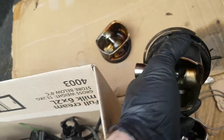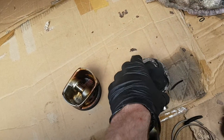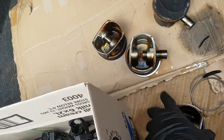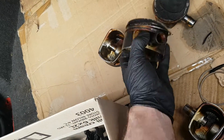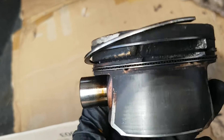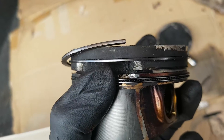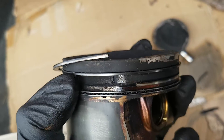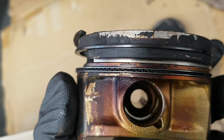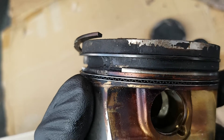Looking at all four pistons here — this one isn't cracked, but all the other three are. On this one, I flipped the ring up and we can see it's cracked between the two compression rings, and it's also gone between the lower compression ring and the oil ring.